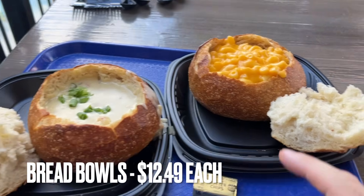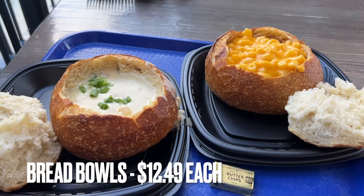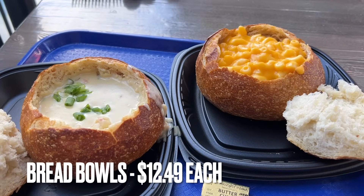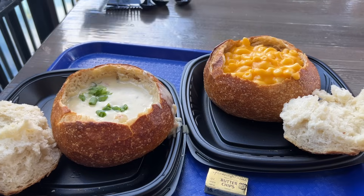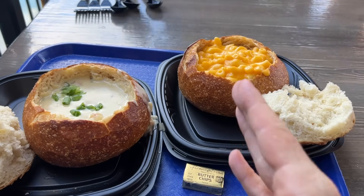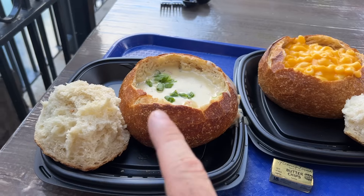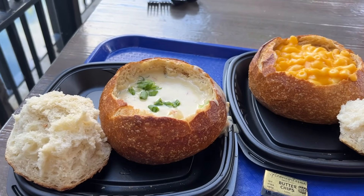This one is clam chowder on the left, and the one on the right is mac and cheese. They also have a curry beef inside a bread bowl, and you can get bread bowls at different places around the Disneyland Resort. The kids are going to split the mac and cheese — that's way more than enough for them — and then Amy is going to have all the soup, and we will share some of the bread together.